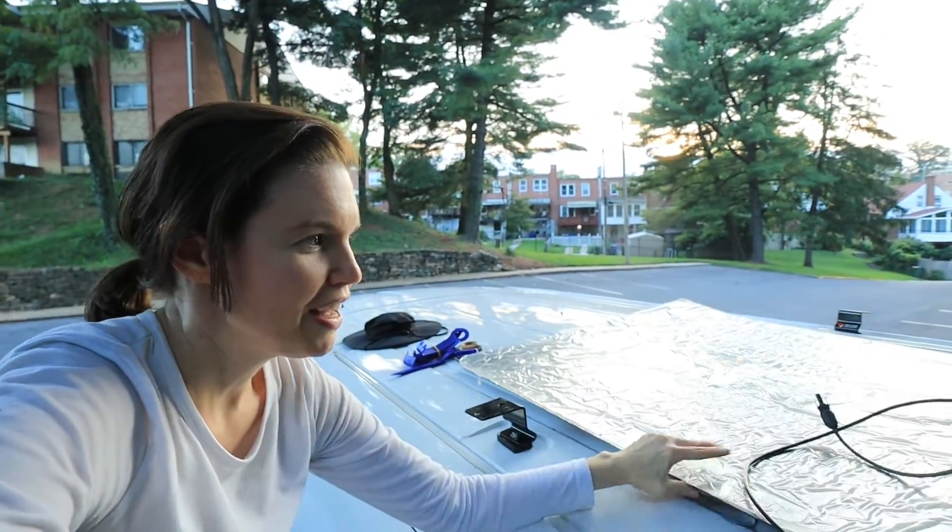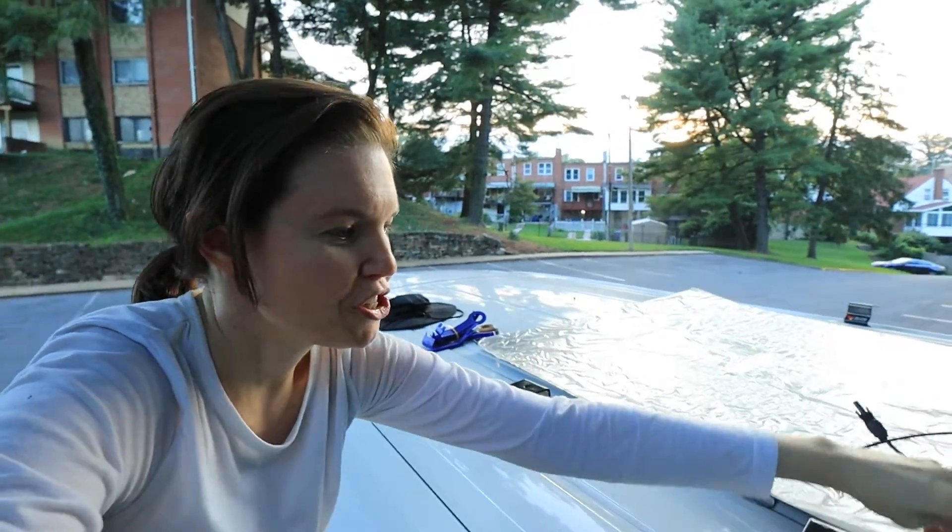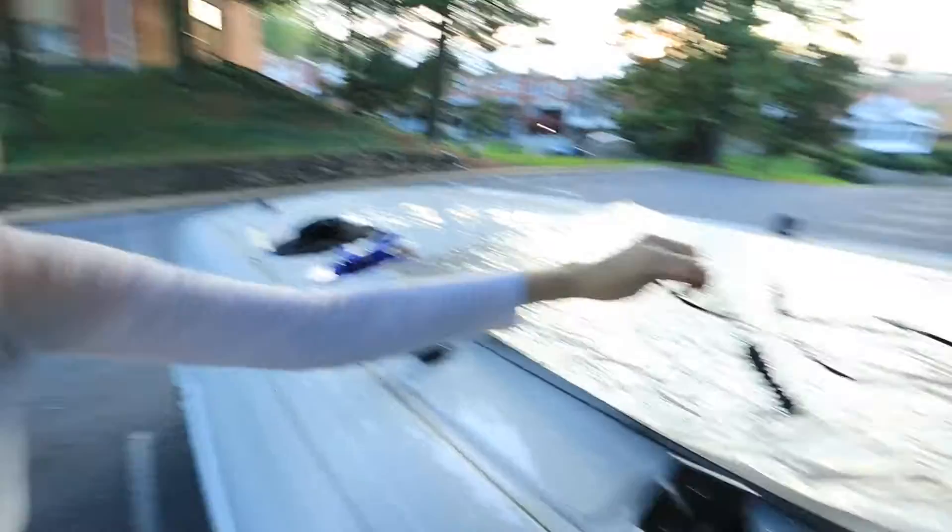My last and final attempt at solar is going to be this flexible panel. I am hoping to drop the connections right here.